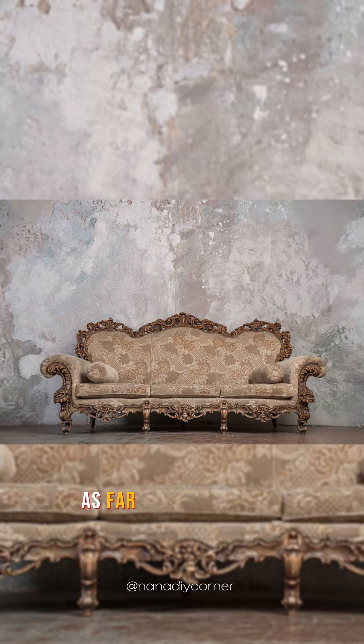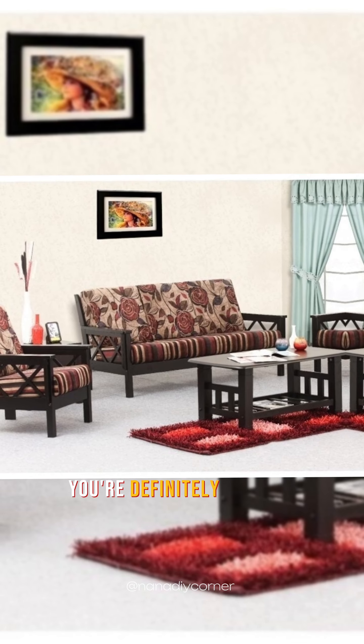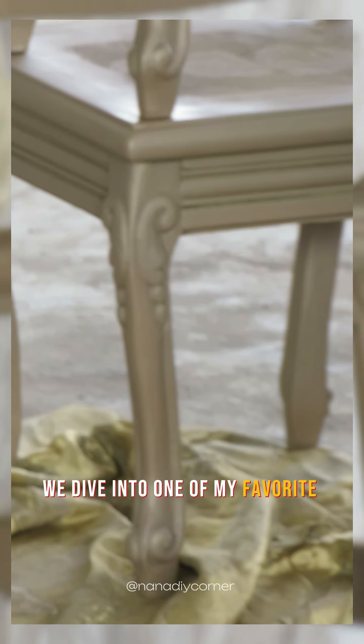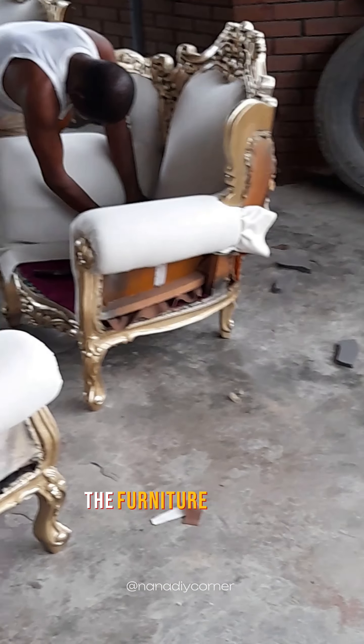If you still have furniture pieces as far back as the 90s, you're definitely storing gold. Watch till the end to find out what I mean. Hi guys, welcome back to Project Amar. Today we dive into one of my favorite parts of this project — the furniture revamp.